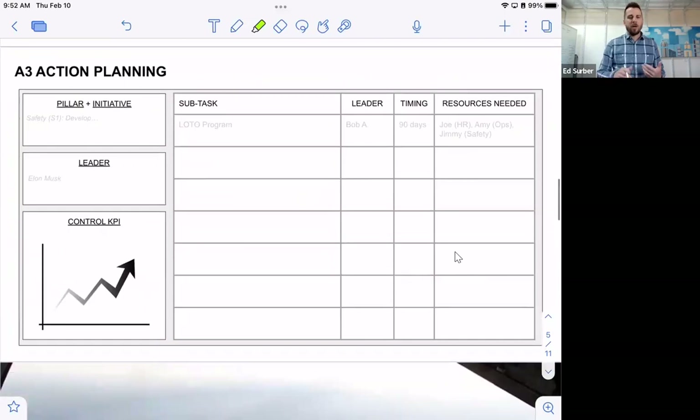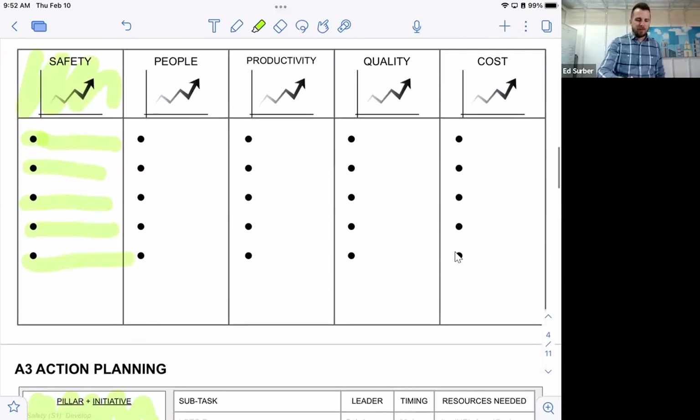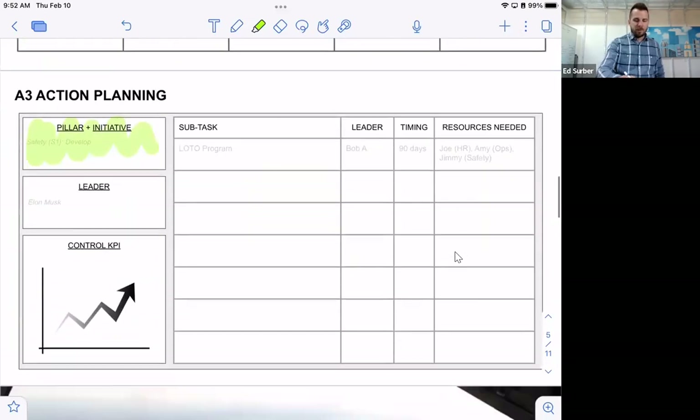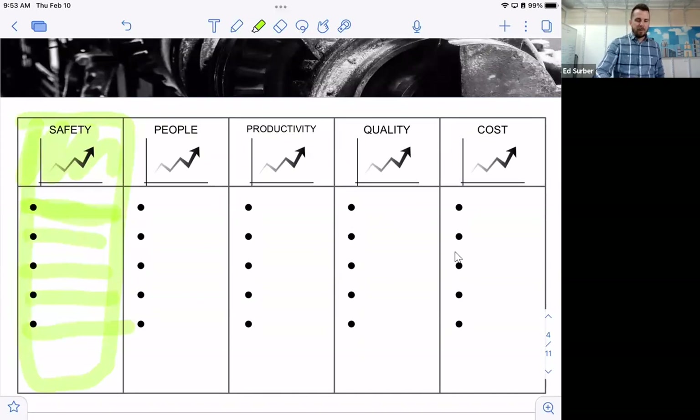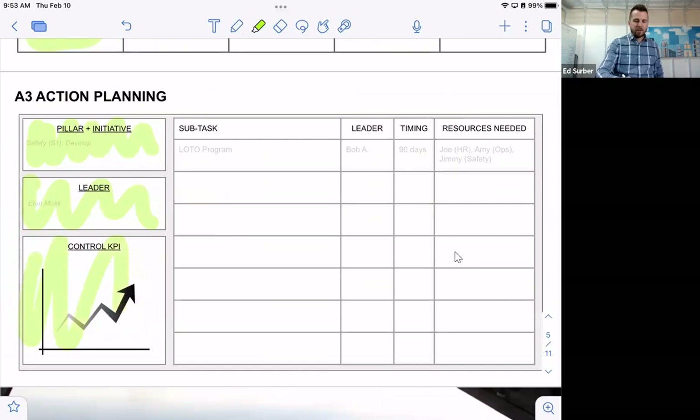Once you have projects for each of the five levers, the next step is A3 action planning. For each pillar and each initiative, you create an A3: the name of the project, who's working on it, a KPI that controls how the project is performing, and then a simple project plan — subtasks, owners, timing, and resources needed such as different departments or contractors.